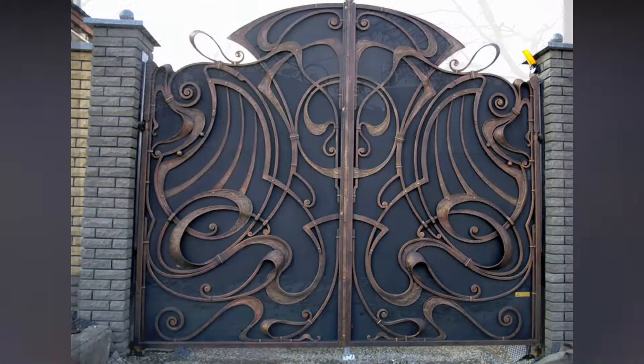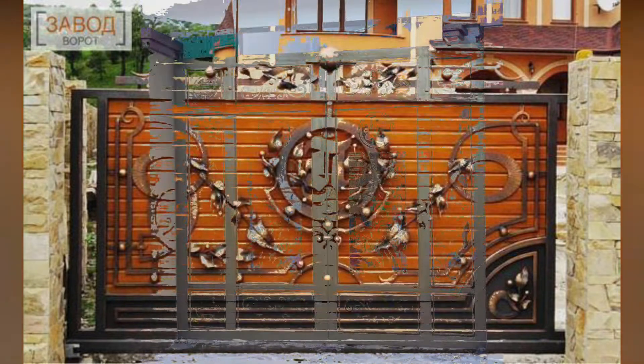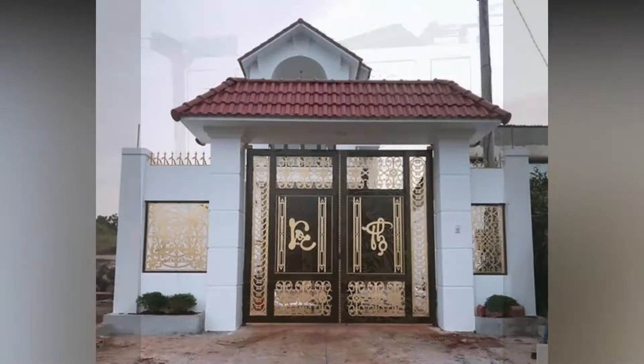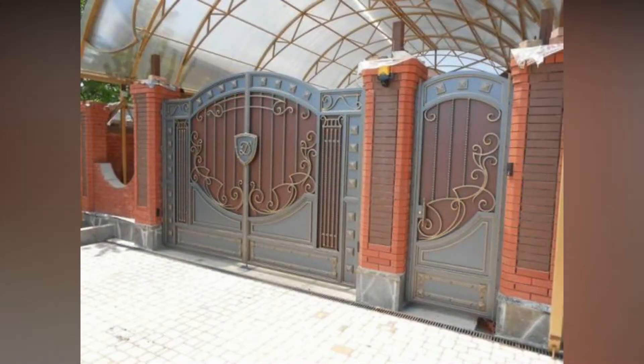Security gate design: these gates are installed in commercial areas to restrict entry to authorized personnel. They come in different models like swing and cantilever. Automatic gates are powered with modern technology which opens and closes with sensors. They are quite expensive and high-maintenance products.